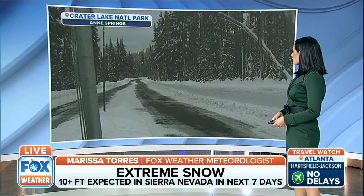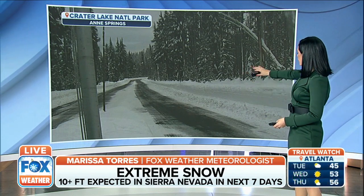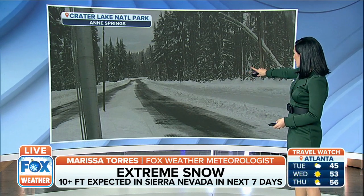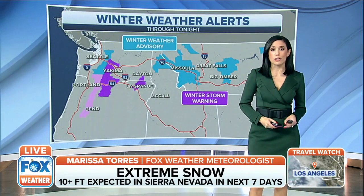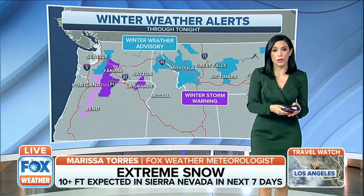Crater Lake National Park — another look where you're noticing the roads were plowed. You have very high snow banks off to the side, which gives you an idea of how much snow they've been working with. Again, we're going to see some of these totals go up as we continue through the week and towards Christmas.